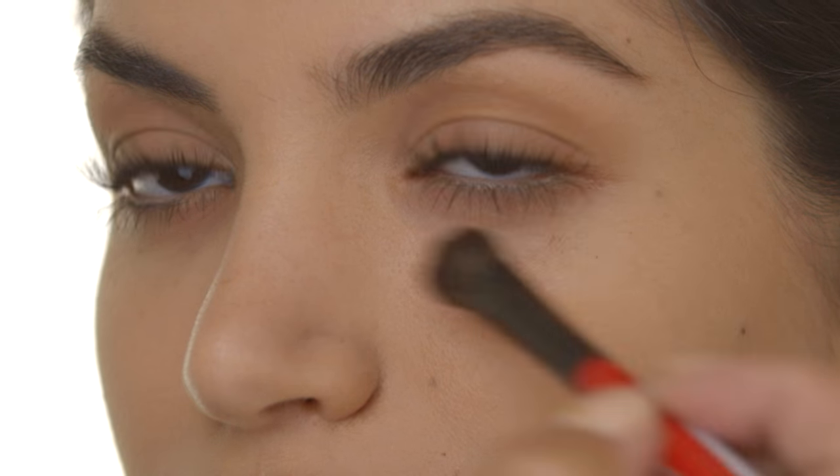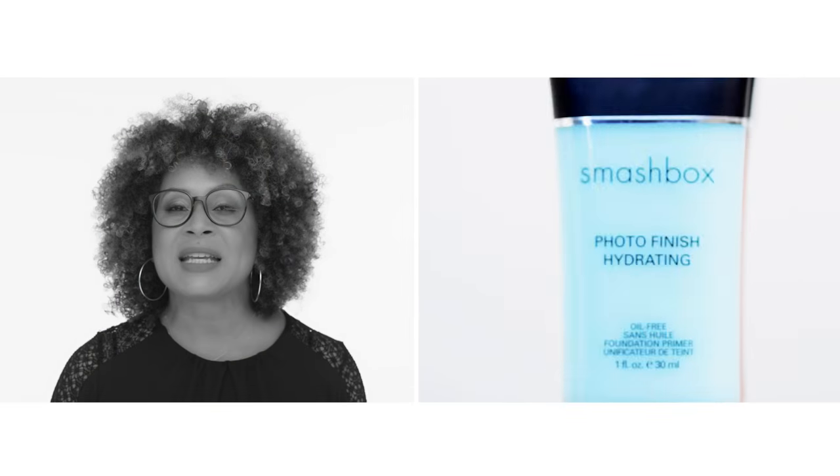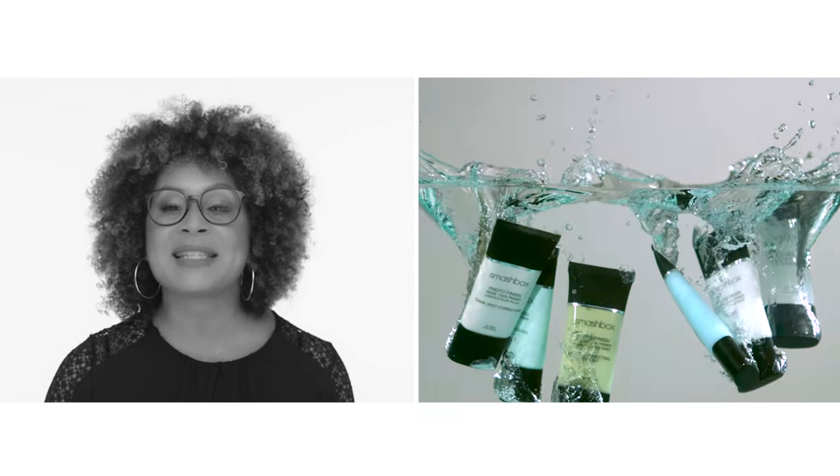You can use this as a magic eraser for shadow fallout. You can even use it to tame flyaways in your hair.